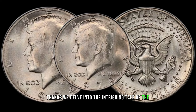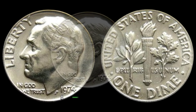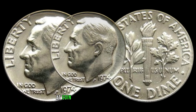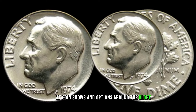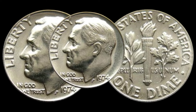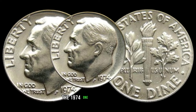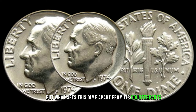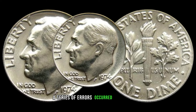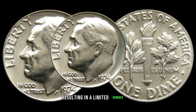We delve into the intriguing tale of the 1974 one-dime coin, a seemingly ordinary piece of currency with an extraordinary value. At coin shows and auctions around the globe, collectors and enthusiasts gather in pursuit of rare and valuable treasures. The 1974 one-dime coin is a true rarity, minted with a unique error, and it holds immense value to collectors.